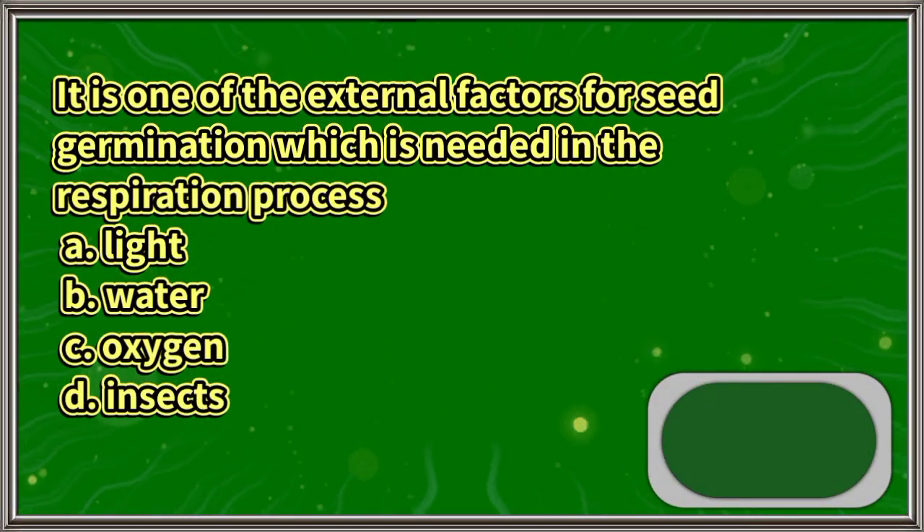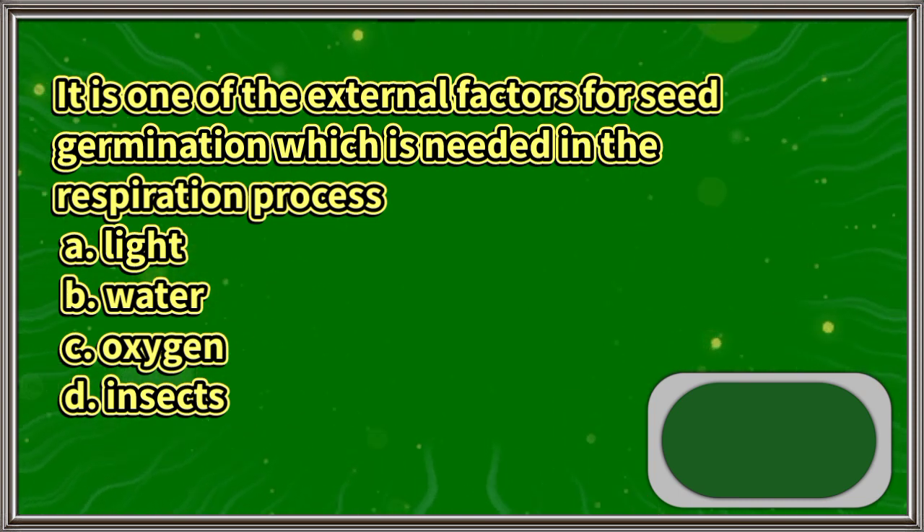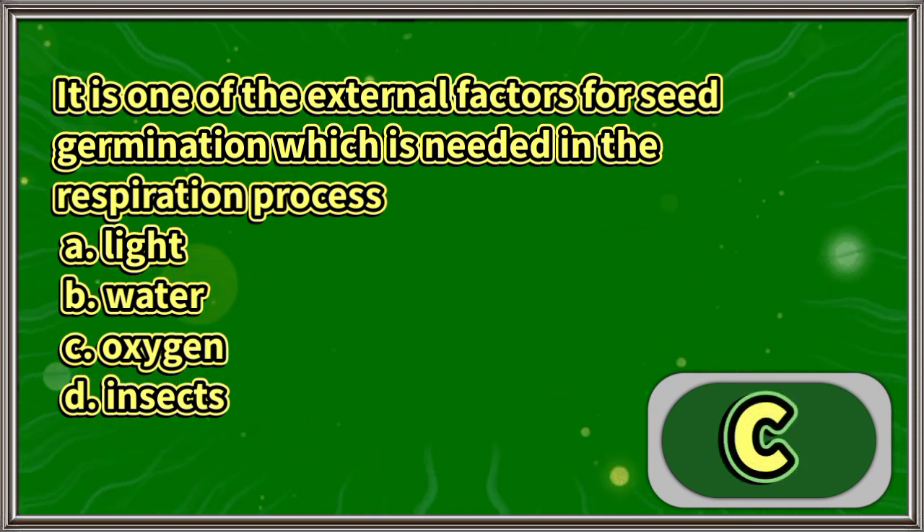It is one of the external factors for seed germination which is needed in the respiration process: A. Light, B. Water, C. Oxygen, D. Insects. The answer is letter C.